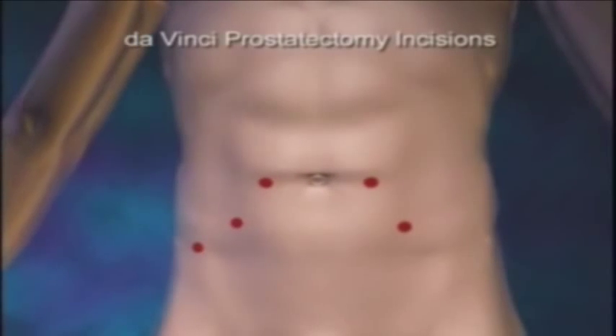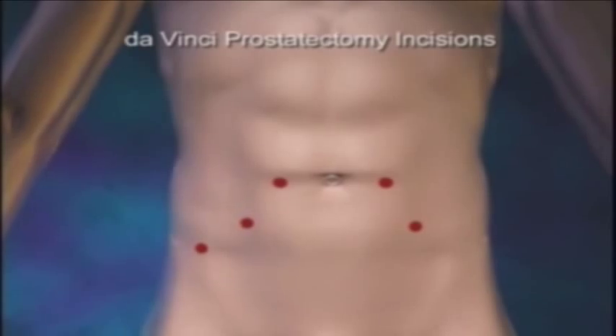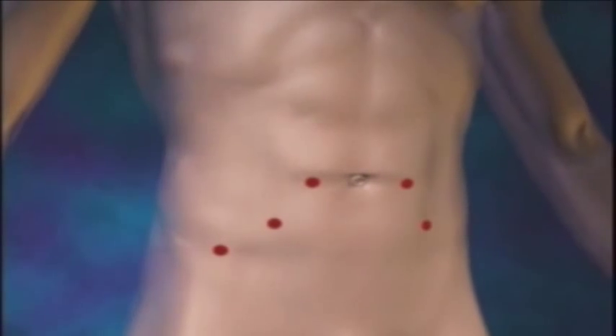With minimally invasive prostatectomy, depending on how it's done — either laparoscopically or robotically — you end up with four or five pinhole or keyhole incisions, and then one small incision to extract the prostate, usually at the umbilicus. So overall, the size of the incision is much, much less.